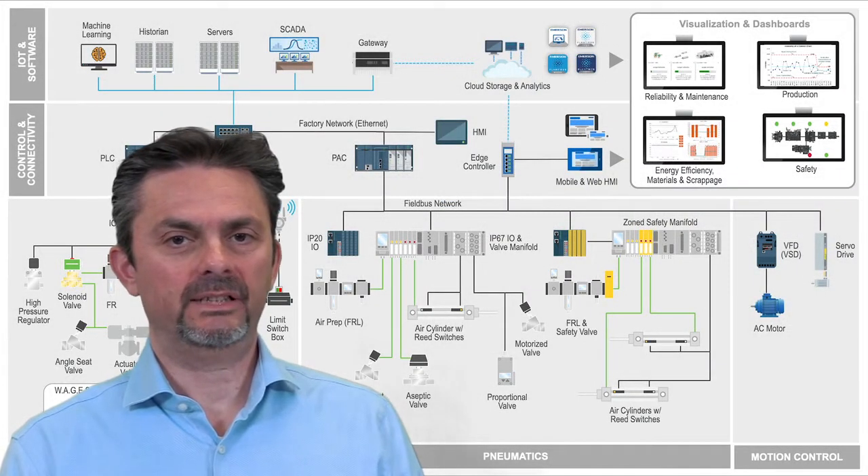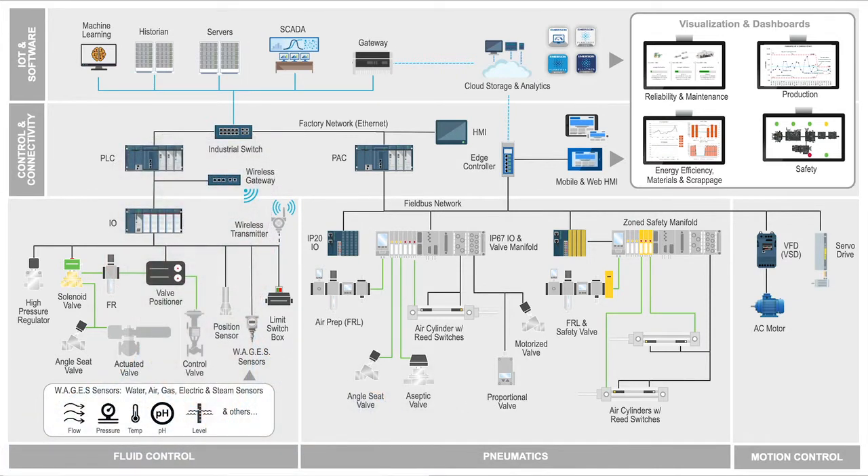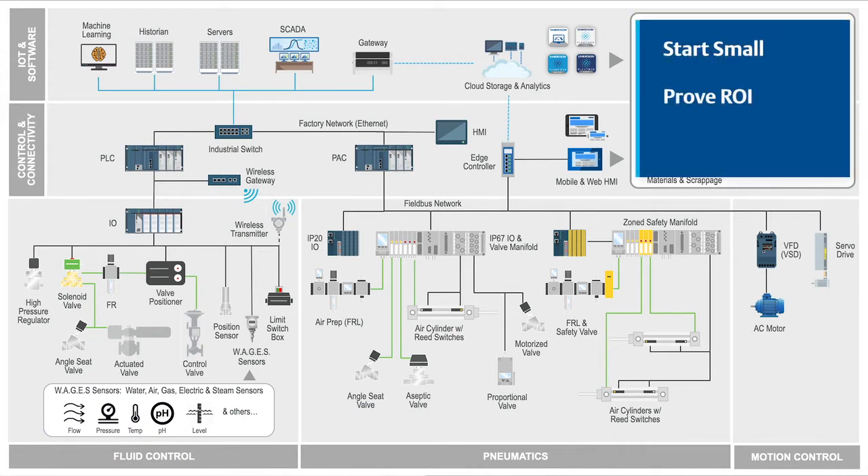Connecting the software architecture into a complete architecture would provide a comprehensive view like the one seen here. While it may look a little overwhelming at first, we advise customers to start small initially, prove ROI, and then scale up to broader solutions.